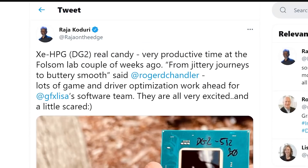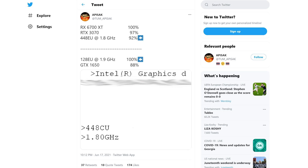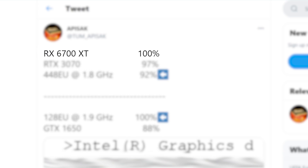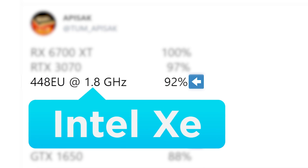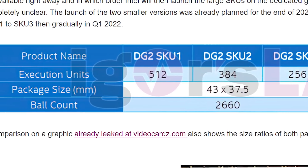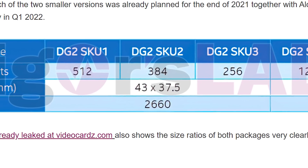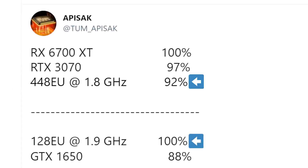We finally have some leaked performance on Intel's upcoming gaming cards. The report comes from accurate long-time leaker Tom Apisak, who shared numbers on Twitter. He shows a comparison between the RX 6700 XT, RTX 3070, and a 448 EU Intel GPU — a part we haven't seen before, sitting between the known 384 and 512 EU variants, suggesting a big product stack. At 1.8 GHz, Tom Apisak claims 92% of the 6700 XT's performance, which is really impressive.